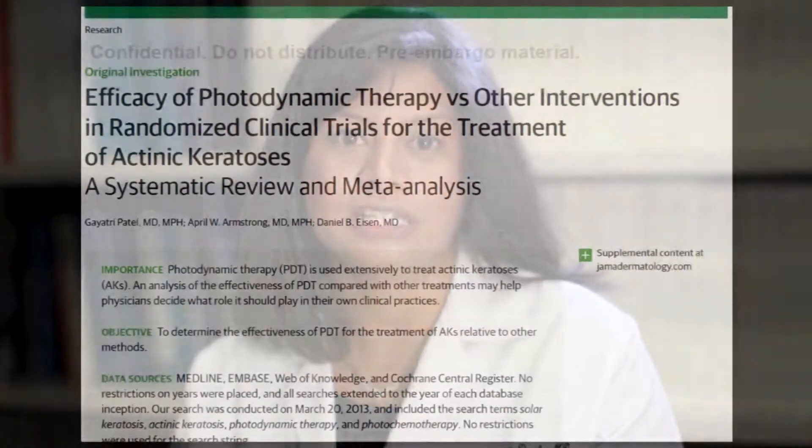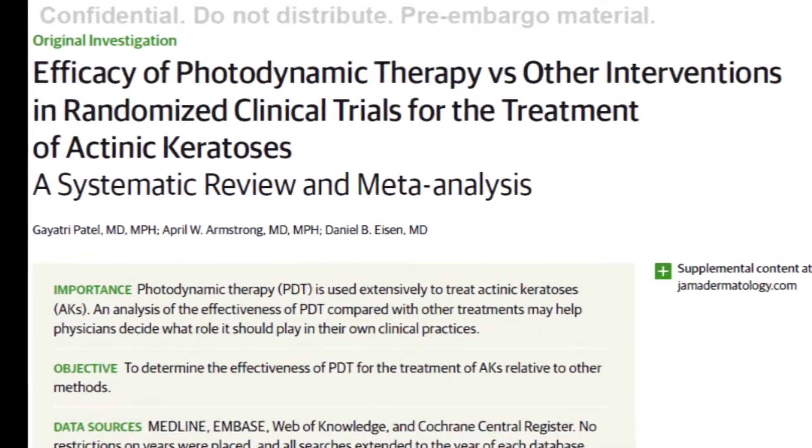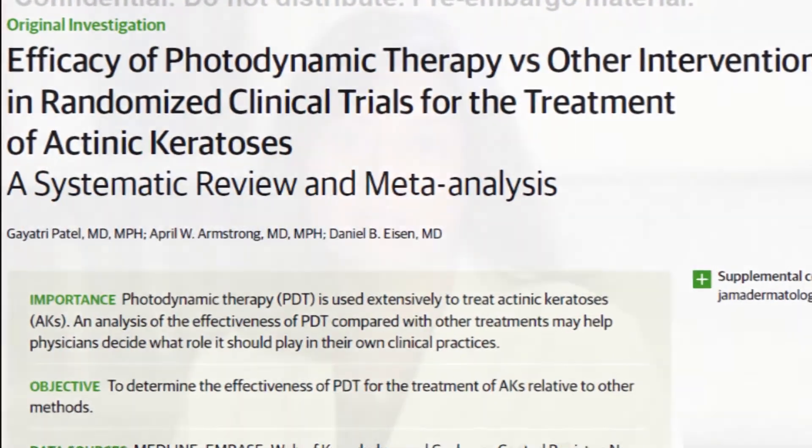Hello, my name is Gayathru Patel. I'm at the University of California at Davis, and my specialty is internal medicine. My interest is in comparative effectiveness research, and I worked with Dr. Dan Eisen and Dr. April Armstrong on our systematic review and meta-analysis on the treatment of actinic keratosis with photodynamic therapy.